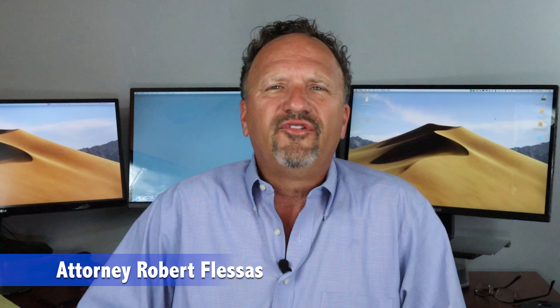Hello again, everyone. I'm attorney Robert Fluses. What is a simple and free method that landlords can use to screen possible tenants?